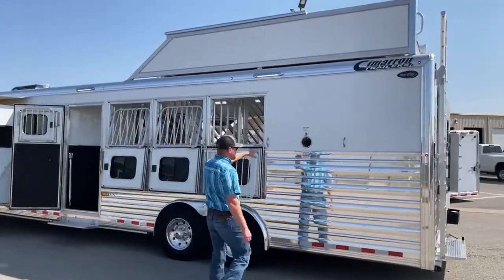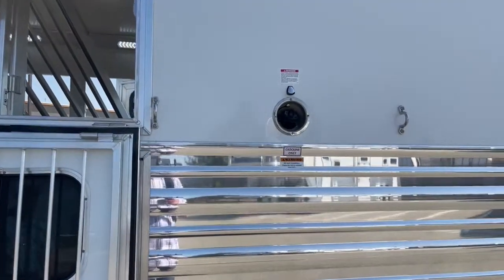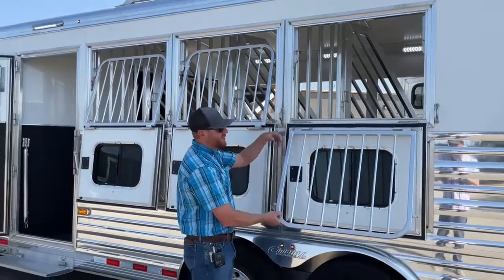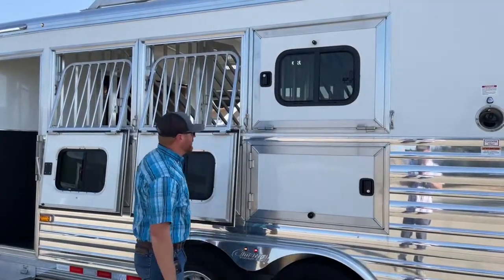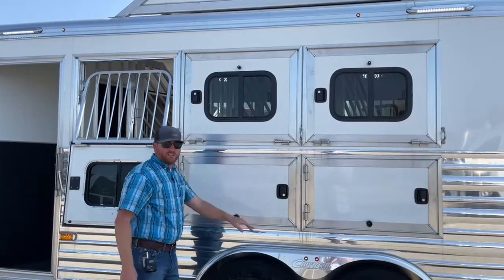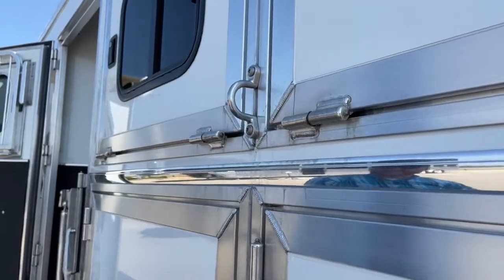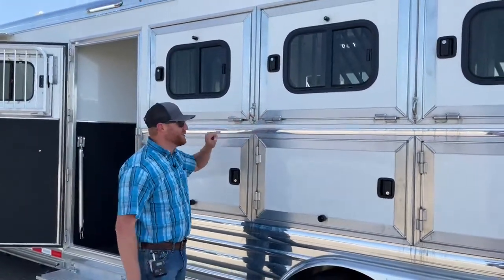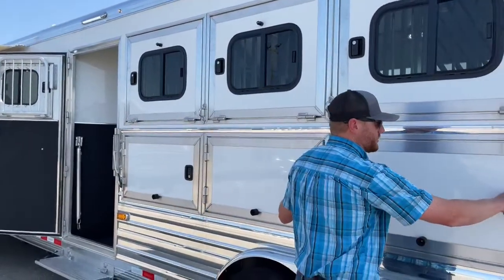The fuel fill is right here, so you can pull up to a gas pump and top off gas for your onboard generator on the same side as your pickup. Here are the drop windows with jail bars — easy to operate if you want to throw extra feed or a water bucket to a horse. The framework around these windows is massive and extremely well-built with welded hinges and grease inserts for easy maintenance. You can see the quality welds. All handles on the main doors are keyed alike — just one key to everything, same on the back tack.